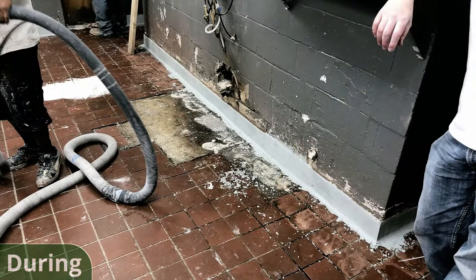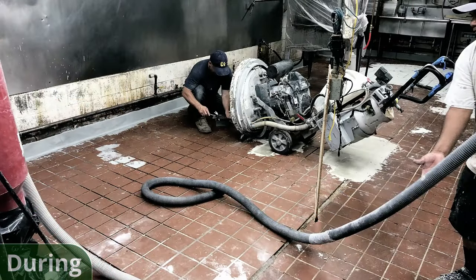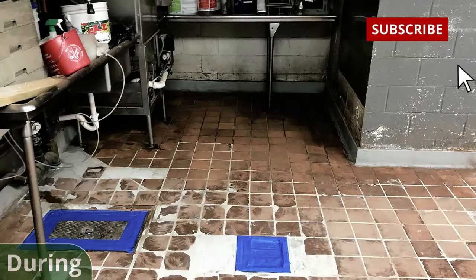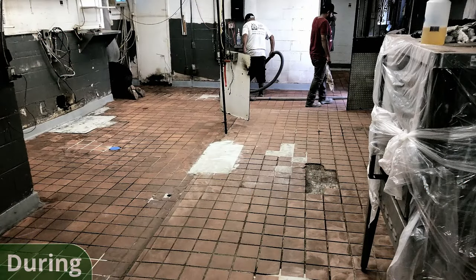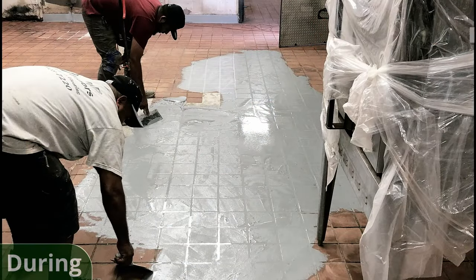After, we installed the grout coat. Using Fastop SL, we filled all the joints between the tiles. Next, it was time to apply the base coat. We used Fastop 12S because of its high tolerance for moisture, thermal shock resistance, and impact resistance — all things essential for kitchen flooring. We broadcasted a 4060 mesh silica to the urethane in order to create an anti-slip texture to keep the kitchen safe.